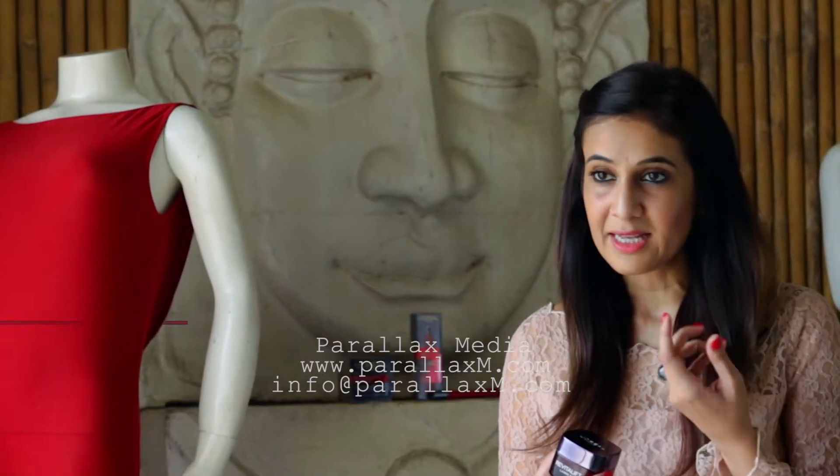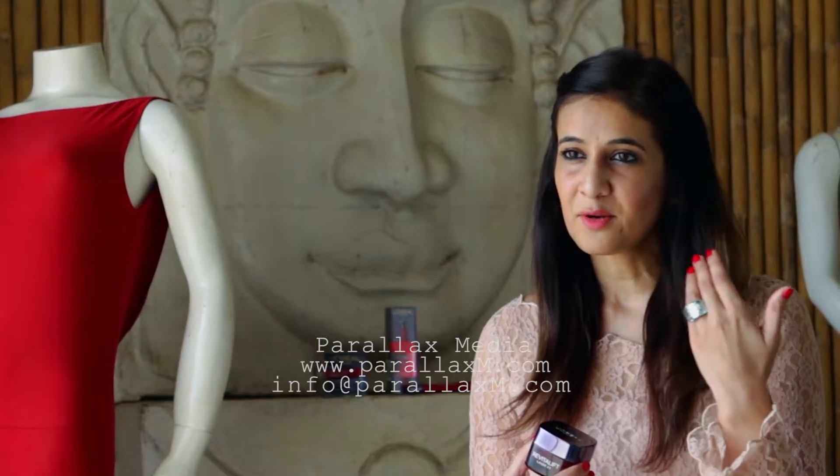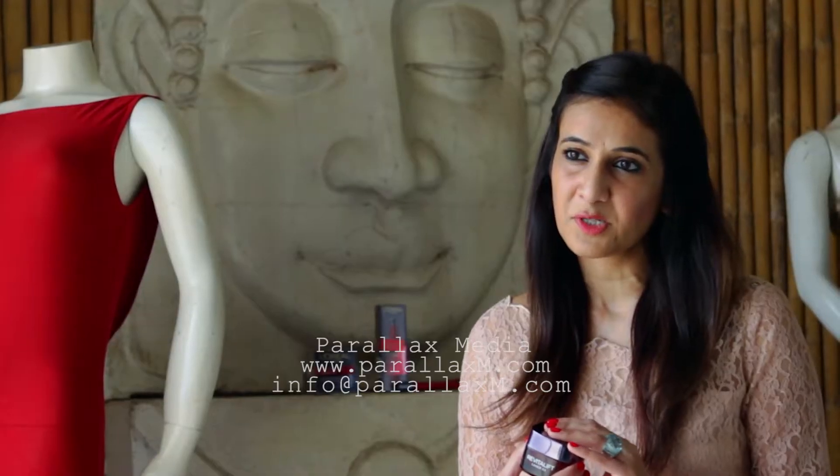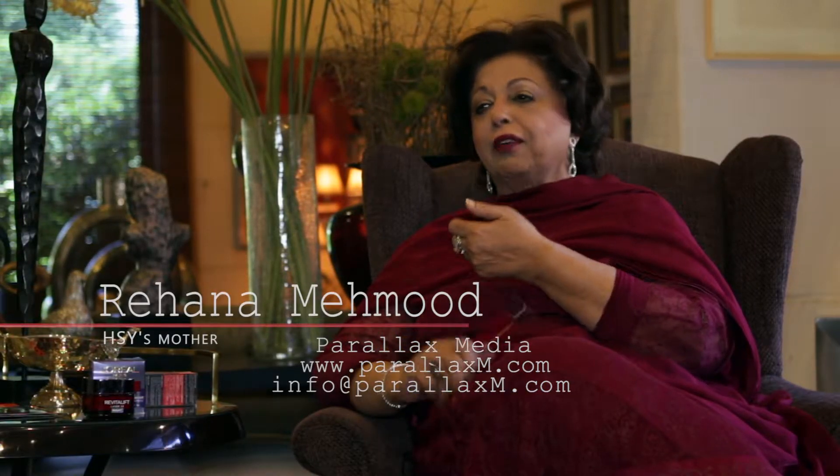I love the applicator for the under eye because it's nice. The metal feels nice and cold, and it kind of soothes the eyes when you put it on. It makes you comfortable and it's not greasy at all — I don't even feel I have a cream on my hand.